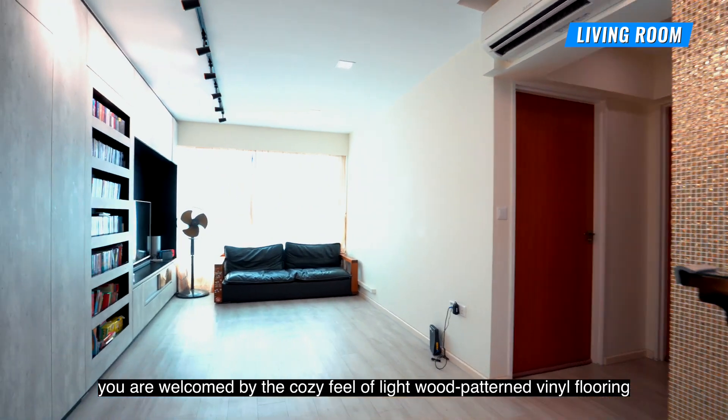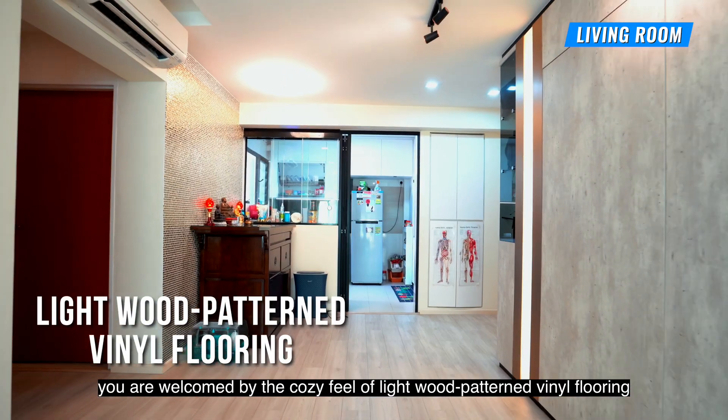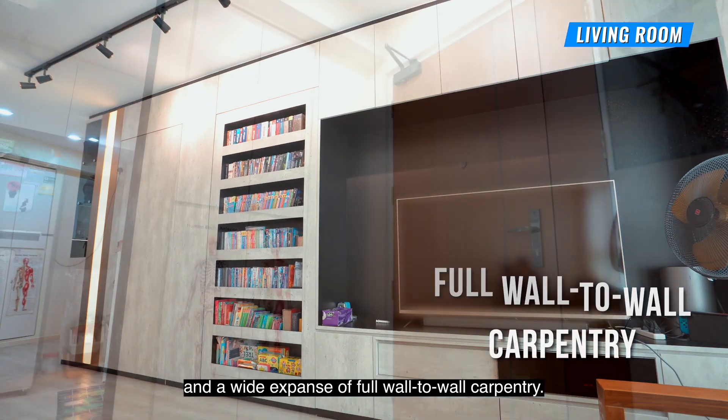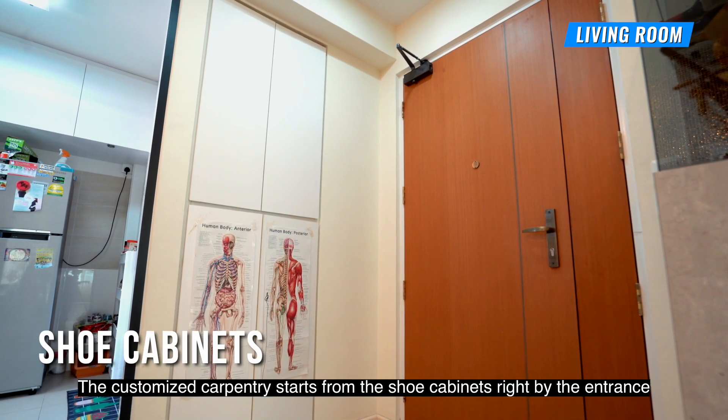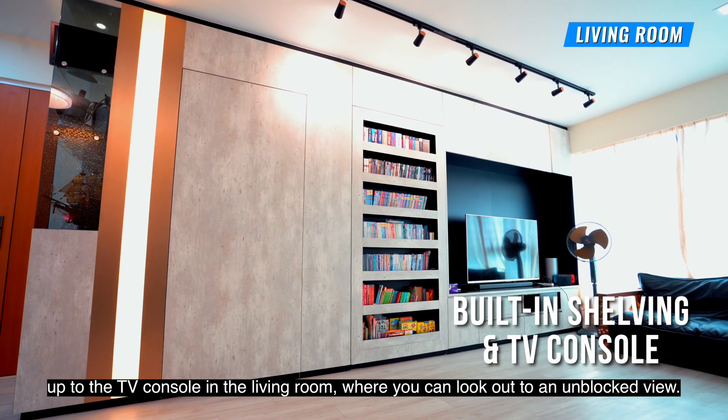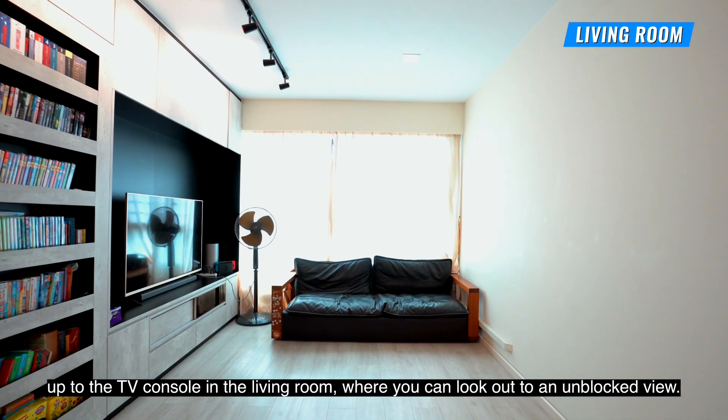The moment you step in, you are welcomed by the cosy feel of light wood patterned vinyl flooring and a wide expanse of full wall-to-wall carpentry. The customised carpentry starts from the shoe cabinets right by the entrance up to the TV console in the living room, where you can look out to an unblocked view.